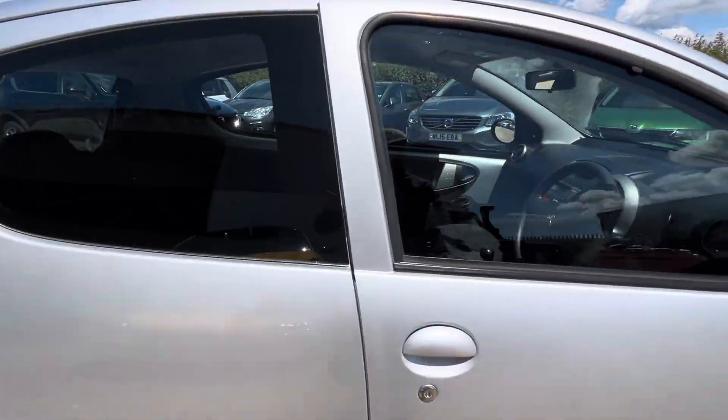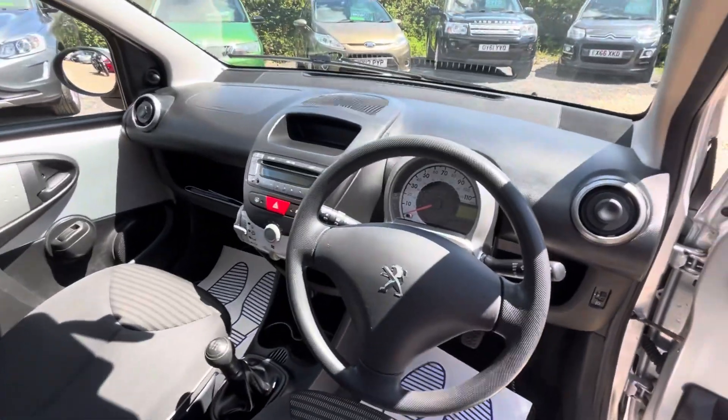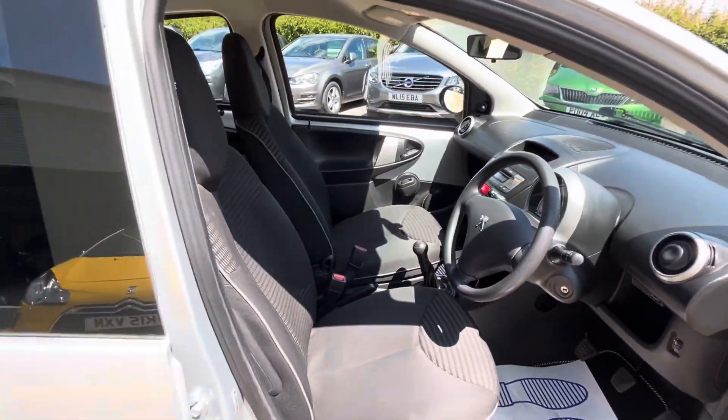It has got the air conditioning, stereo with the auxiliary facility, electric windows, various bits and pieces. Nice cold air conditioning.